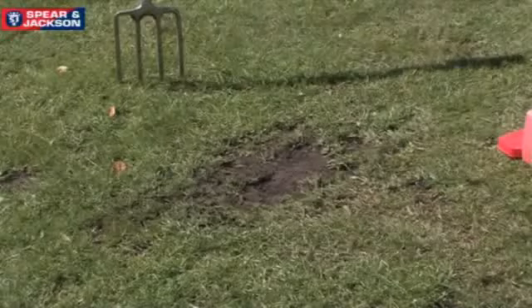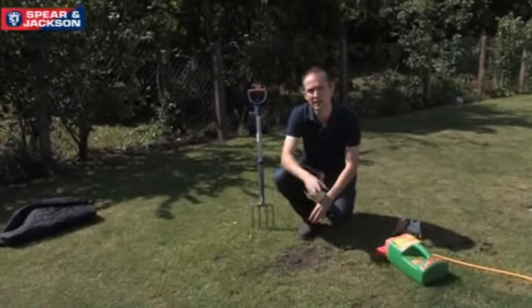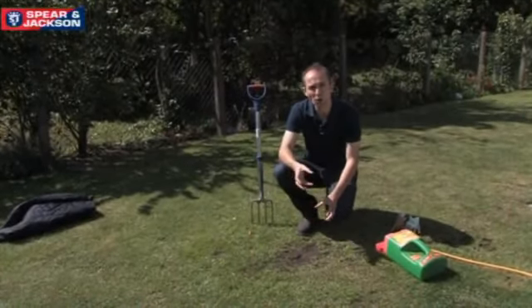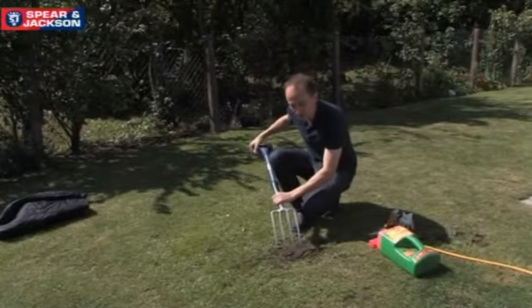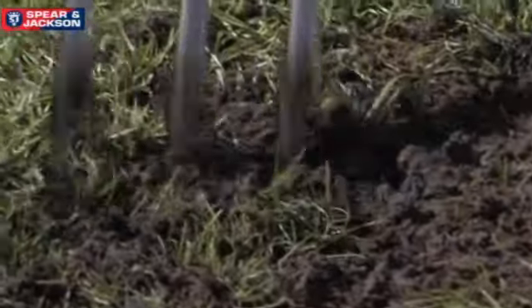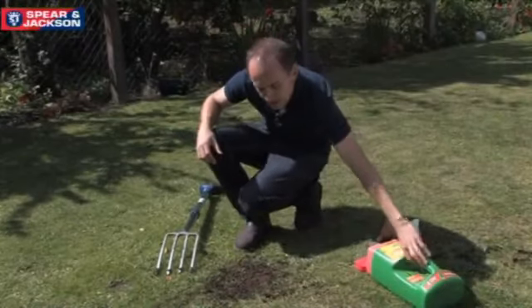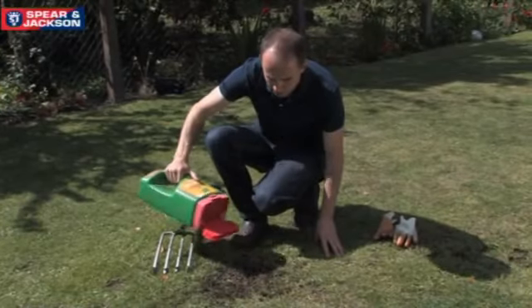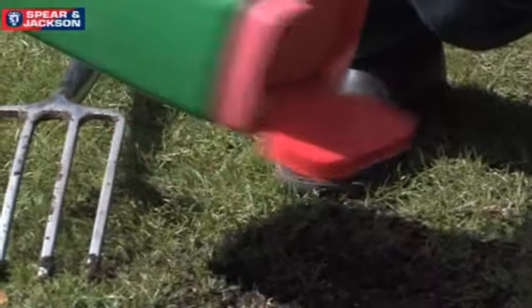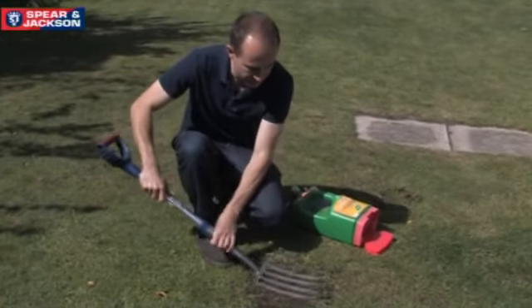Talking of something that's not thriving are the bare patches in the lawn. Bare patches such as this one are quite common at this time of year because of the wear and tear the lawn has had throughout the year, but they're not a major problem and you can do something about it now. Just take a fork and lightly prick over the surface of the soil to relieve any compaction and fluff the soil up a little bit, then take some grass seed and lightly sprinkle it over the area, then cover the seed lightly with soil and pat it down.